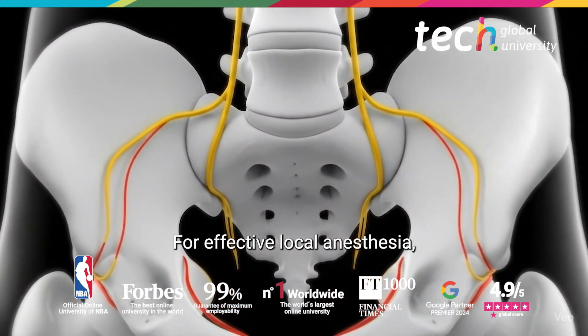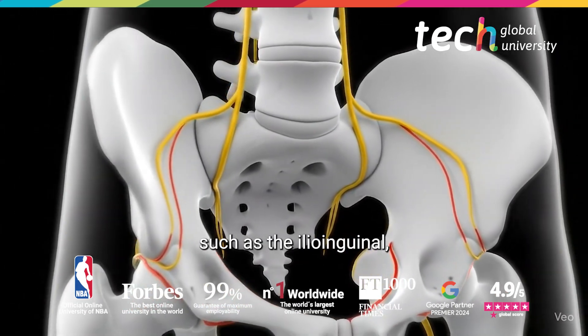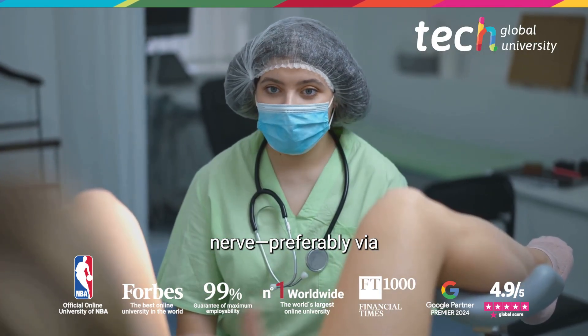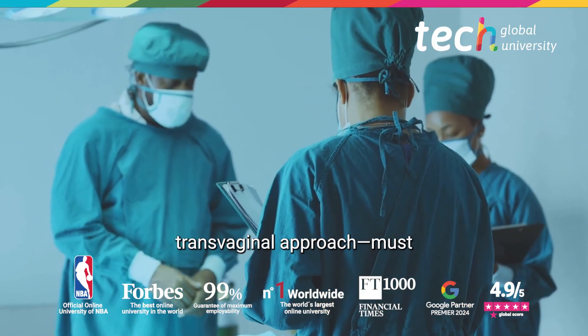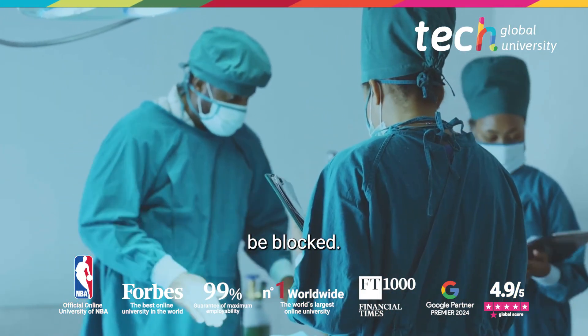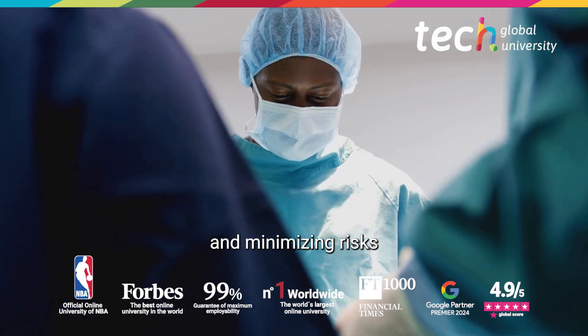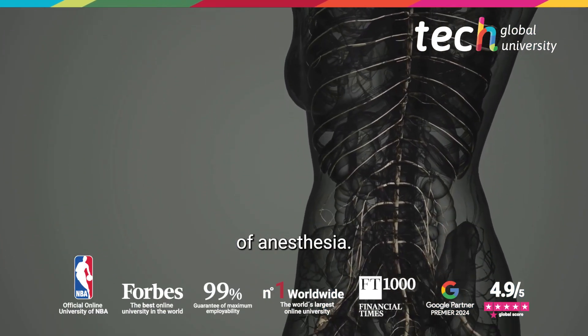For effective local anesthesia, key nerves such as the ilioinguinal, iliohypogastric, and pudendal nerve — preferably via transvaginal approach — must be blocked. Safety is improved by individualizing technique and minimizing risks associated with each type of anesthesia.